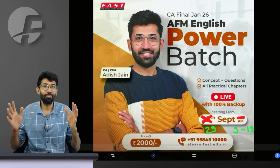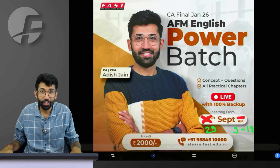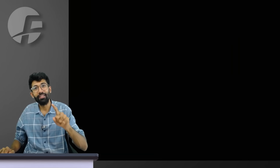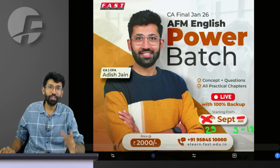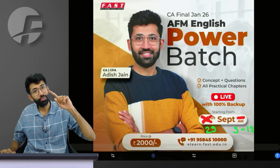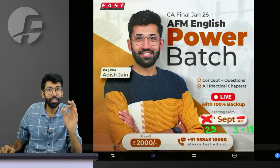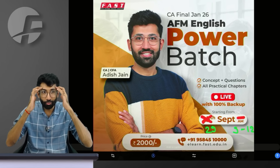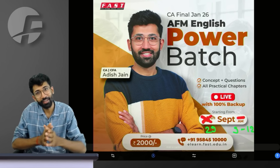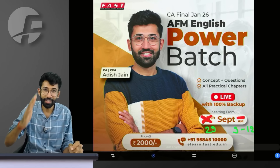Let me share on screen what this batch is. The result-changer batch — which has the power to boost your preparation and change your result — is this full English power batch, which is live. Live is altogether a different experience. You come in the class every day, I am there along with all other students, we literally create that aura of learning, and the learning becomes effortless. Every day in the class, without realizing it, the entire course gets over.